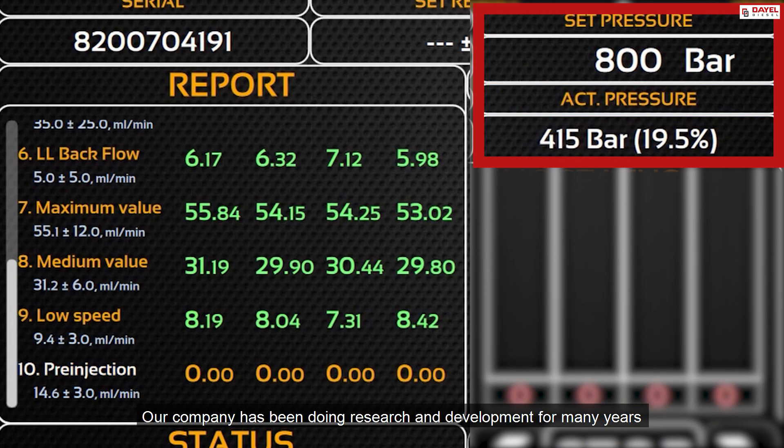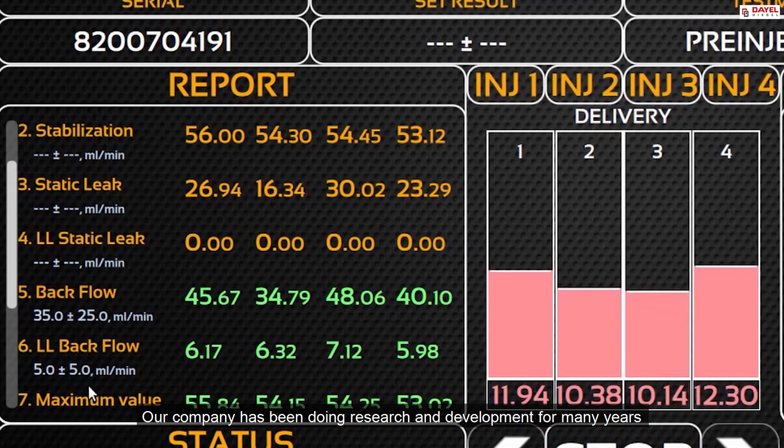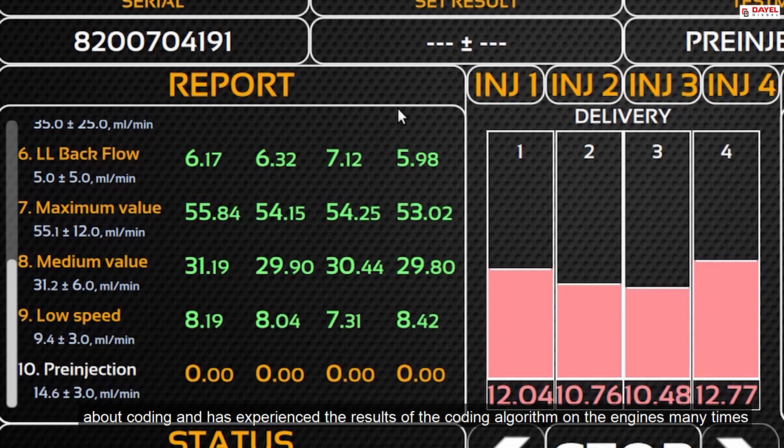Our company has been doing research and development for many years about coding, and has experienced the results of the coding algorithm on engines many times.